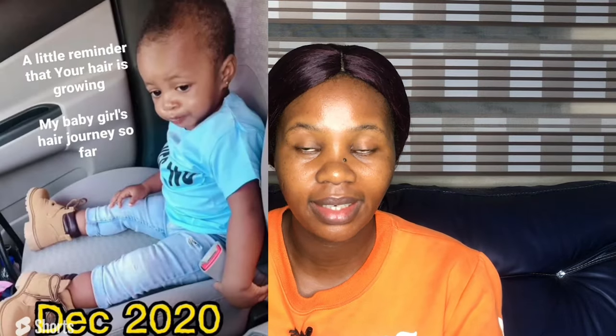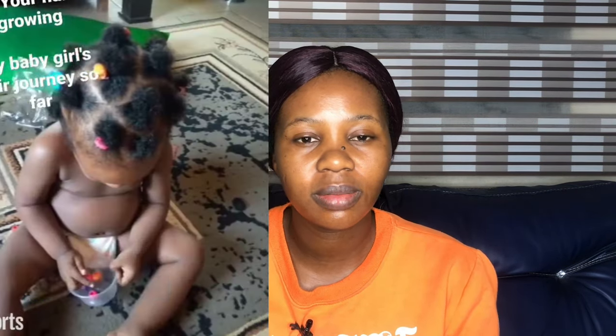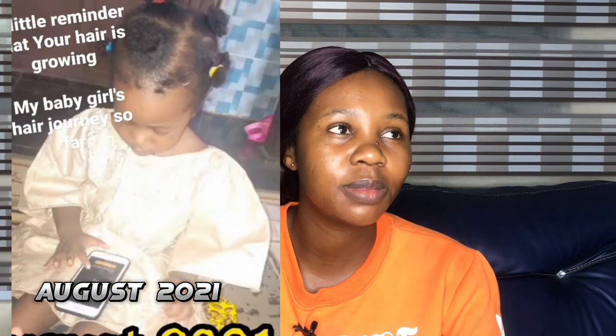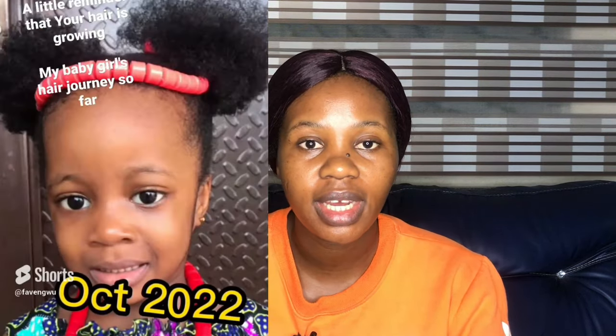Before the tips, let me tell you a backstory. Back in November 2020, I literally barbed off all my daughter's hair — not a big chop, I completely shaved it. Then around April/May/June 2021, we started growing her hair. I started with a buff-off style, and now in 2023 her hair has grown to mid-back length.